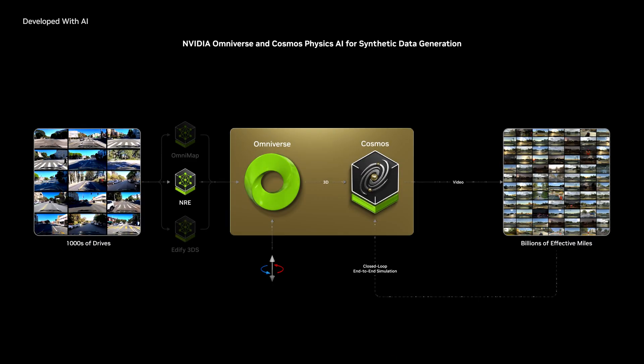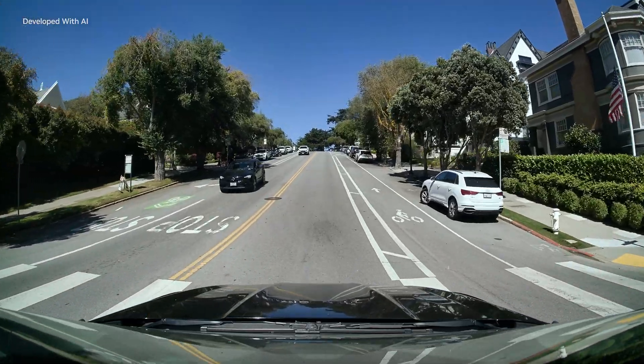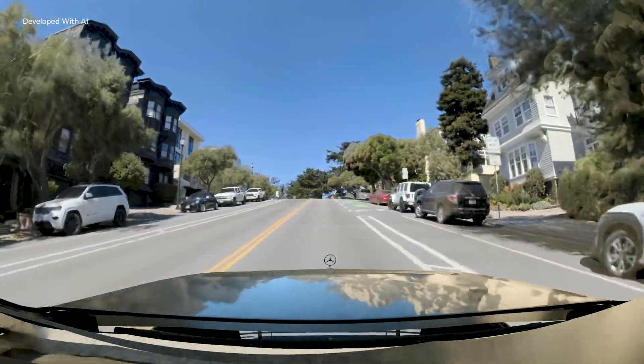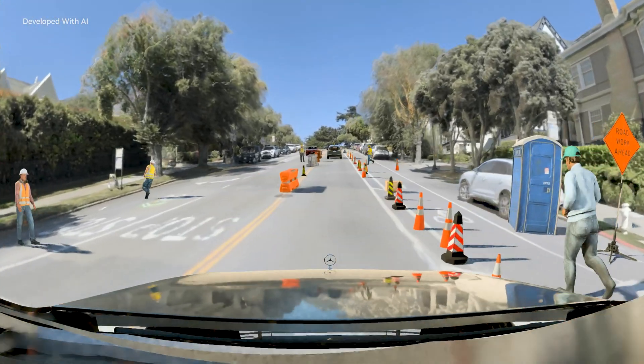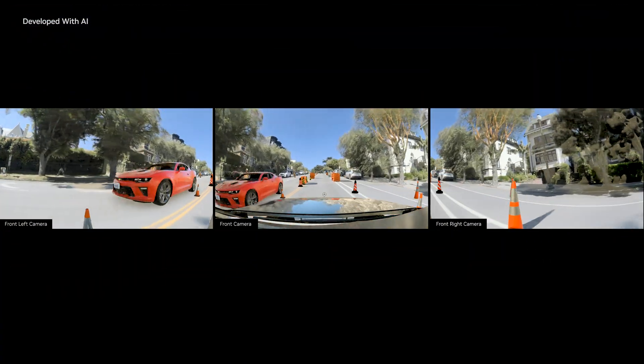Next, a neural reconstruction engine uses autonomous vehicle sensor logs to create high-fidelity 4D simulation environments. It replays previous drives in 3D and generates scenario variations to amplify training data.